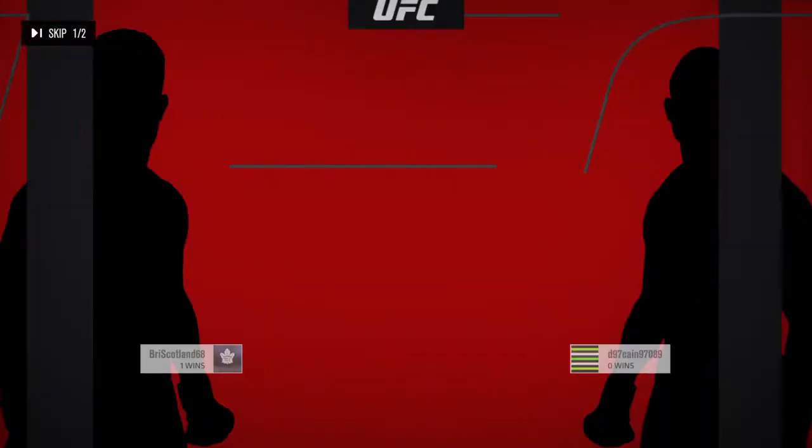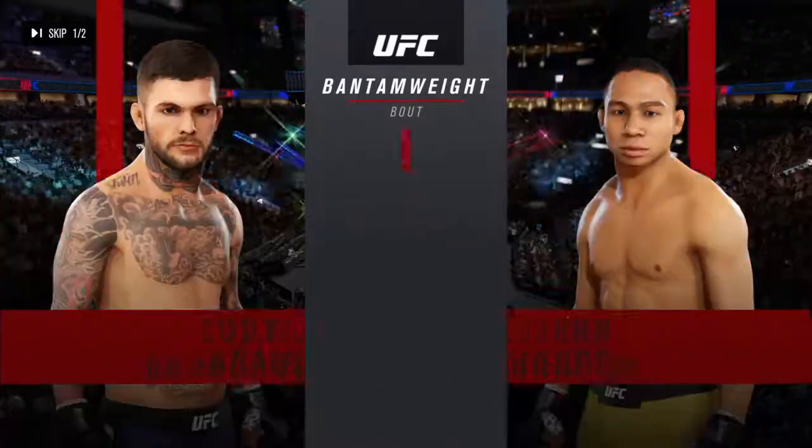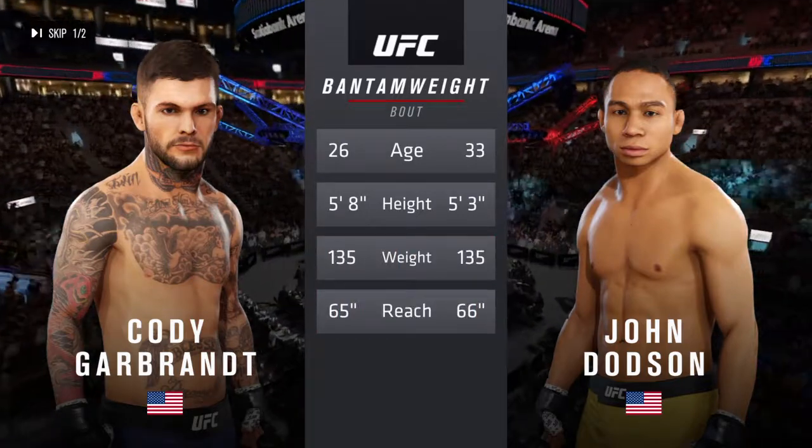It's a Bantamweight matchup between Cody Garbrandt and John Dodson. Now our tale of the tape for this Bantamweight scrap: Dodson is seven years his senior and will have a one-inch reach advantage.